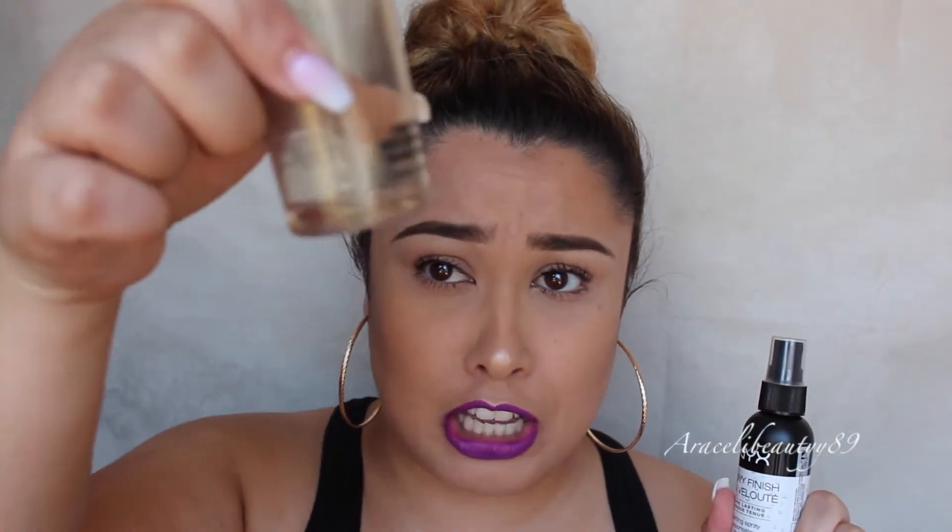This is the NYX long-lasting setting spray, because I just ran out of my MAC one — there's just a tad bit left and it's gone. I've tried the Urban Decay All-Nighter, the Kat Von D, and MAC setting sprays. Now I'm trying NYX because it's affordable. I haven't heard anyone talk about this, so I might do a review — thumbs up this video if you'd like that.